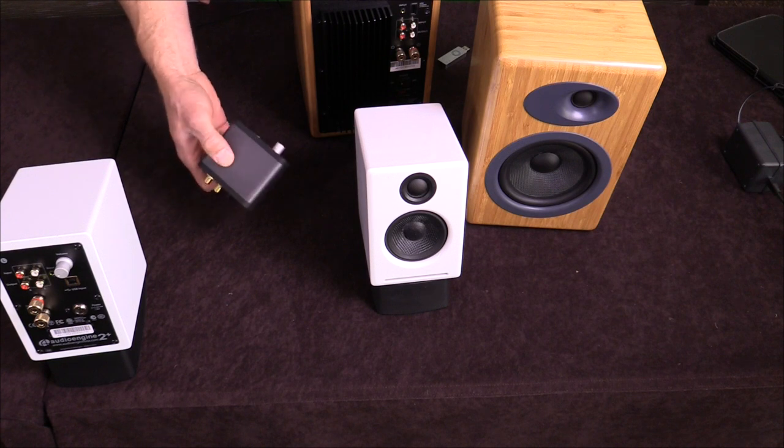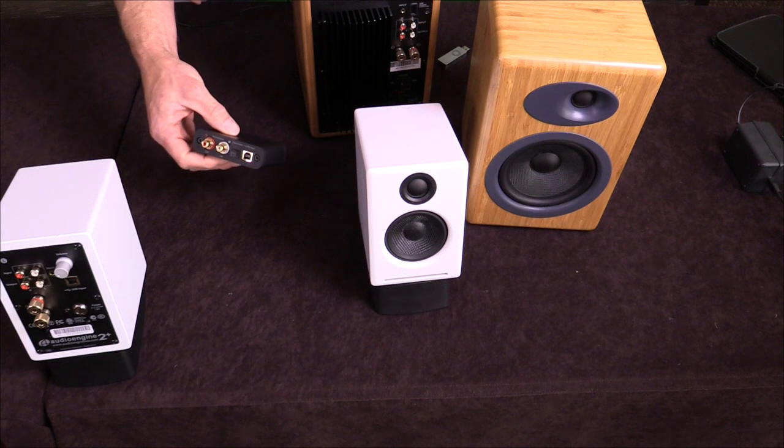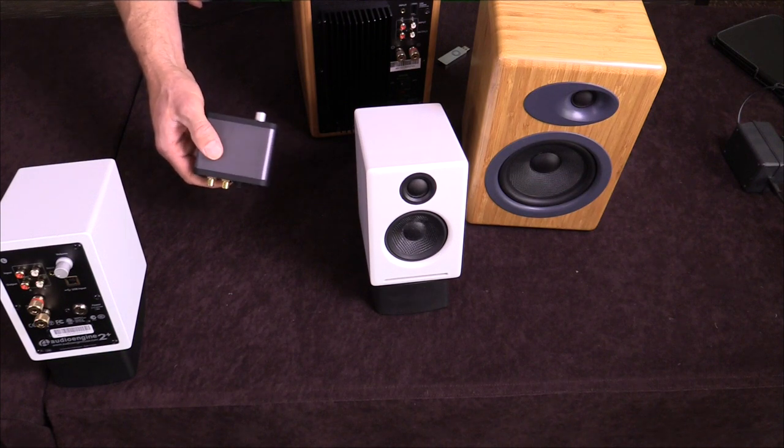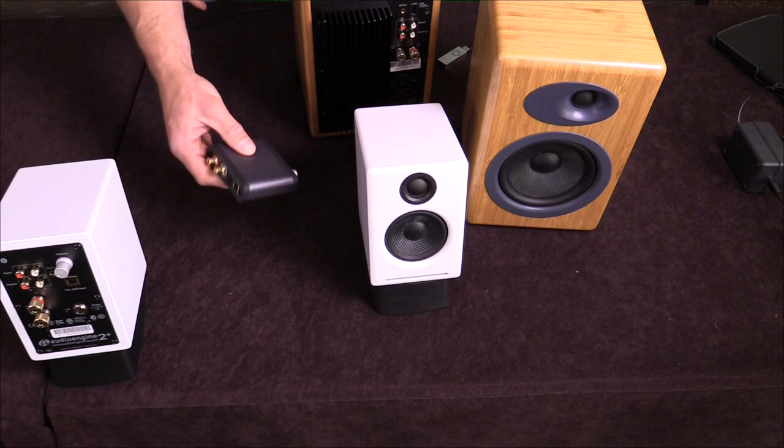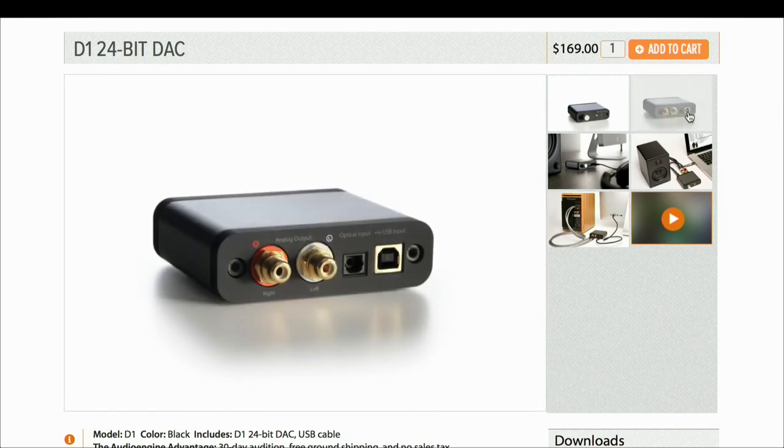This is the D1 — a fantastic little USB DAC and headphone amplifier. It retails for $169 and it's 24-bit. It's really an easy way to improve the sound of your computer. It looks like it has your standard USB input, optical TOS link, and really high-quality RCA outputs. Yeah, absolutely — for only $169.